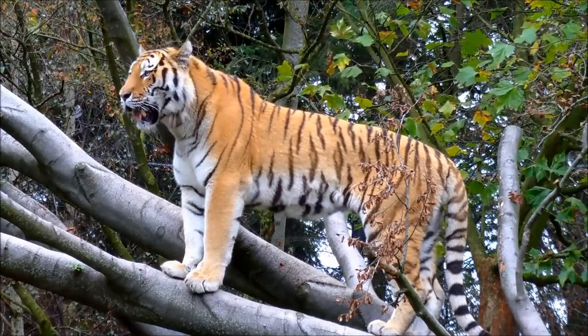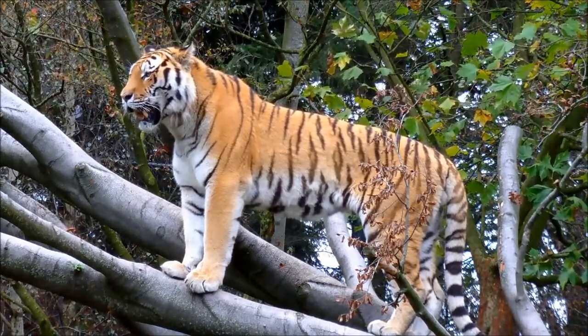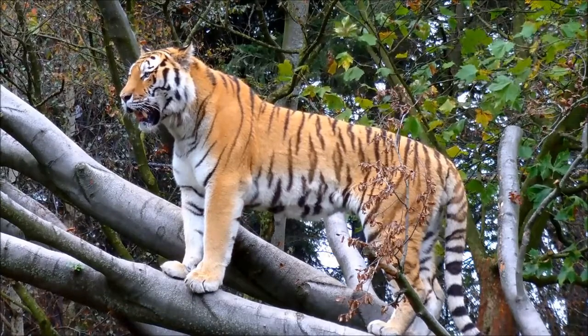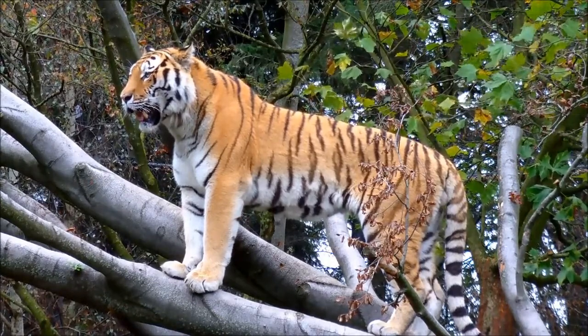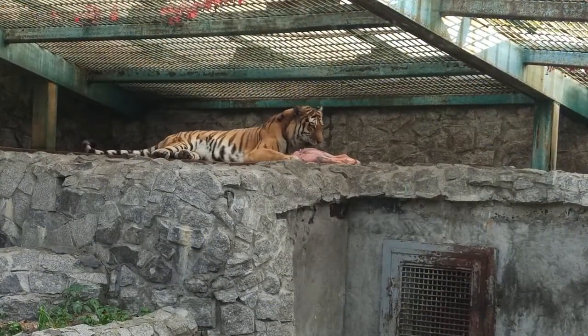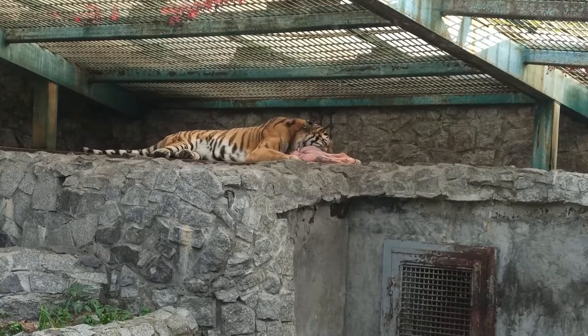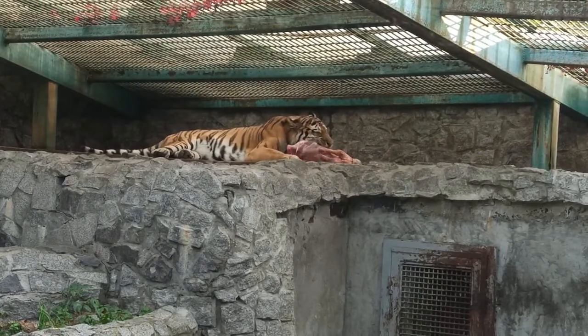It has a mane-like heavy growth of fur around the neck and jaws and long whiskers, especially in males. The pupils are circular with yellow irises. The small, rounded ears have a prominent white spot on the back surrounded by black. These spots are thought to play an important role in intraspecific communication.